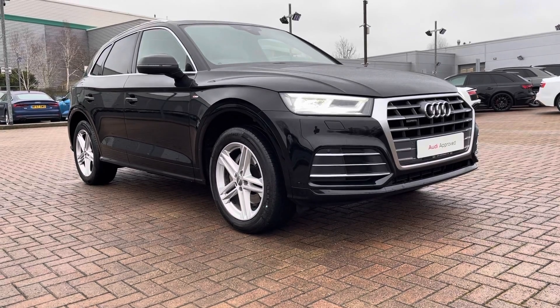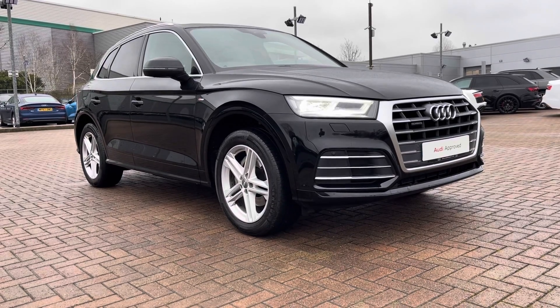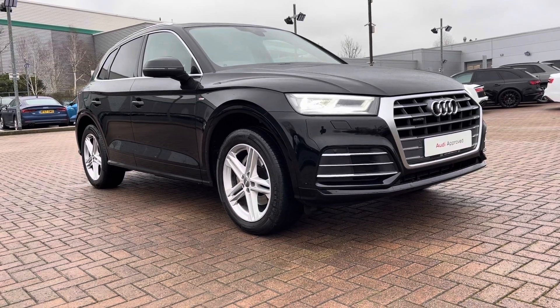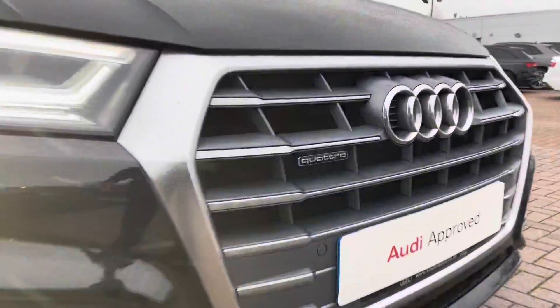Also 12 months roadside assistance. For a personalised finance quote or to book a test drive please give us a call on 01785 899417. Firstly in this video we'll take you on a 360 walk around the vehicle and then we'll check out the interior controls and technology. Beginning at the front of the vehicle we do have a Quattro badge in the front grille.